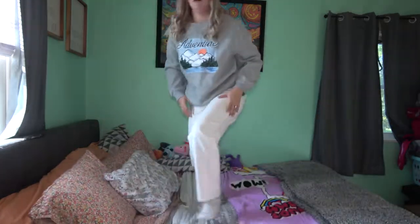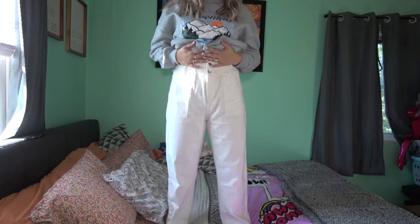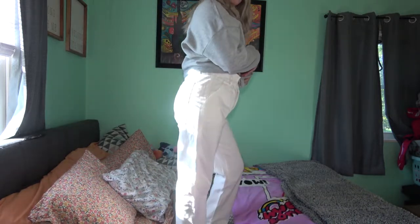This is more of like a fall kind of haul, even though I live in Florida. So another sweatshirt - it's got these cute little mountains on it that I really like. I paired it with these white pants. They are also high-waisted. Hopefully you guys can see the detailing right here - there's two buttons and it zips, but it has this very cute little cinched kind of thing. I actually really like them. I didn't think I was going to like them as much as I do, but I think they're super cute.